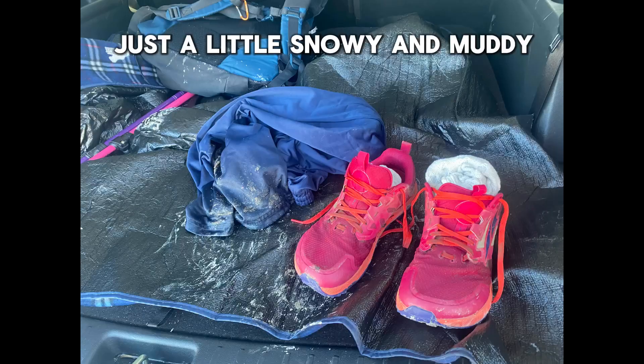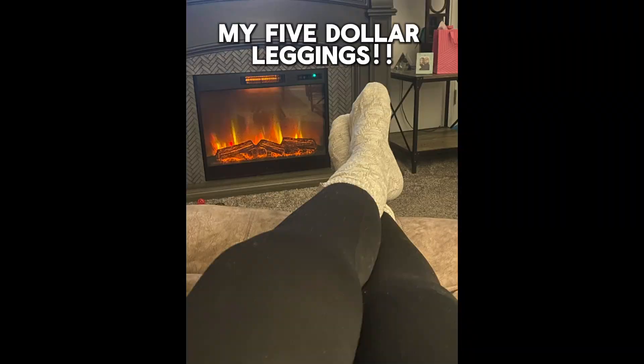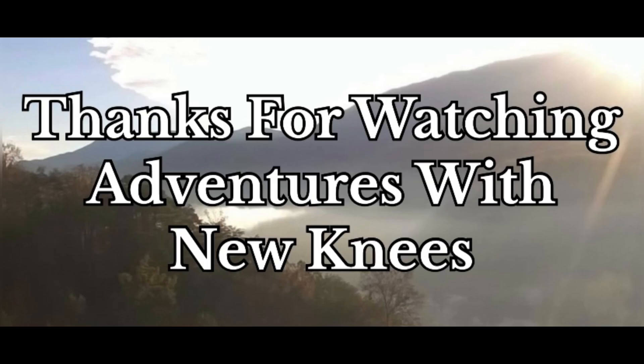My next hiking shoes will be trail runners. I don't know what else to say — I'm tired, and when I'm tired I tend to ramble. So I'm going to go. Thank you for watching, I totally appreciate you guys. Have a great day. Bye — I'll see you next time.